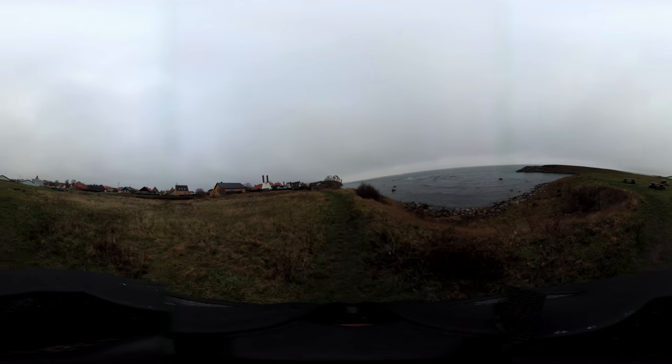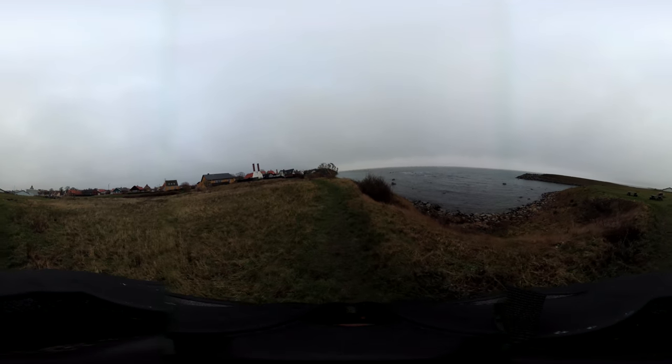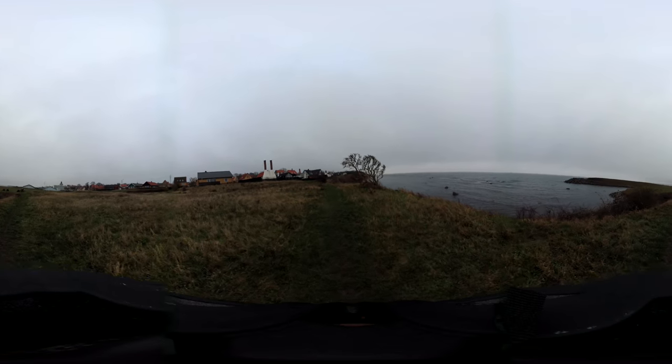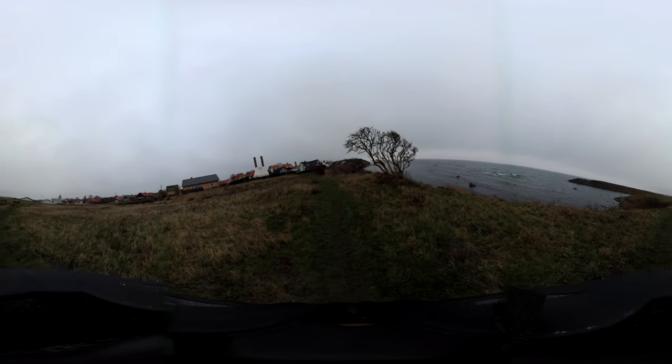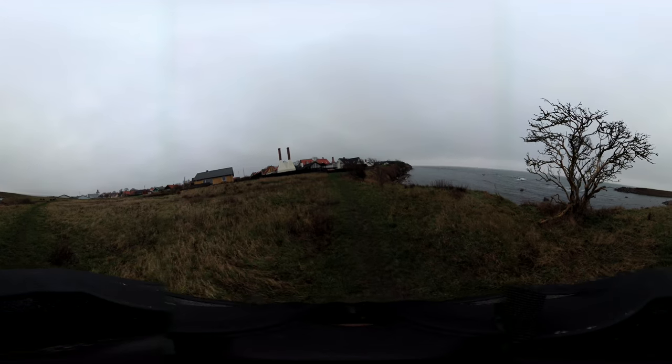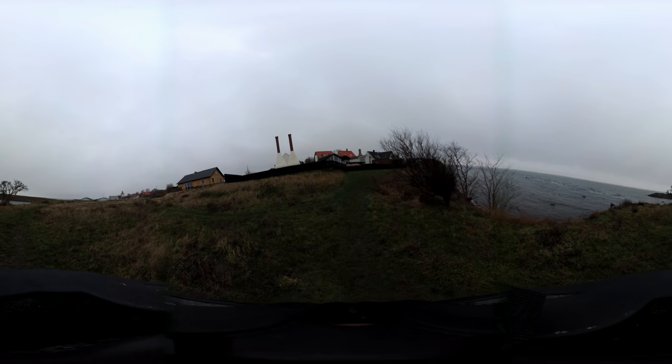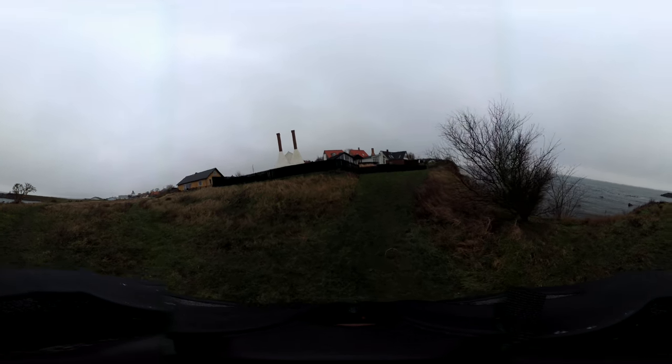We're leaving the harbour behind us now. Over to our left here is a classic example of some smokestacks — these would be used for private use now, where a fisherman smokes his own fish.